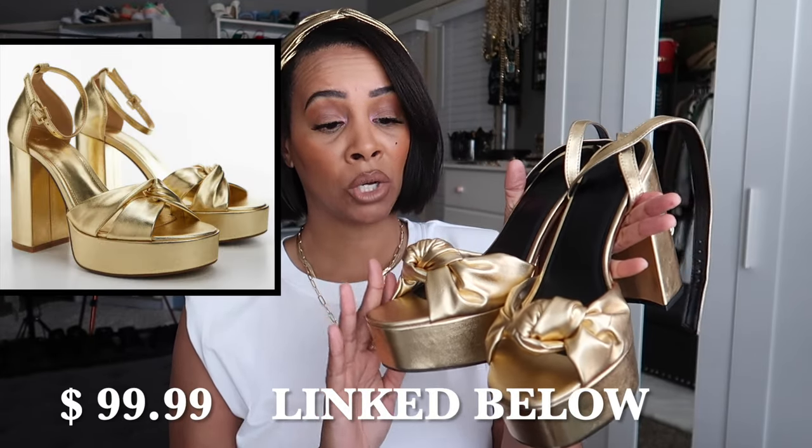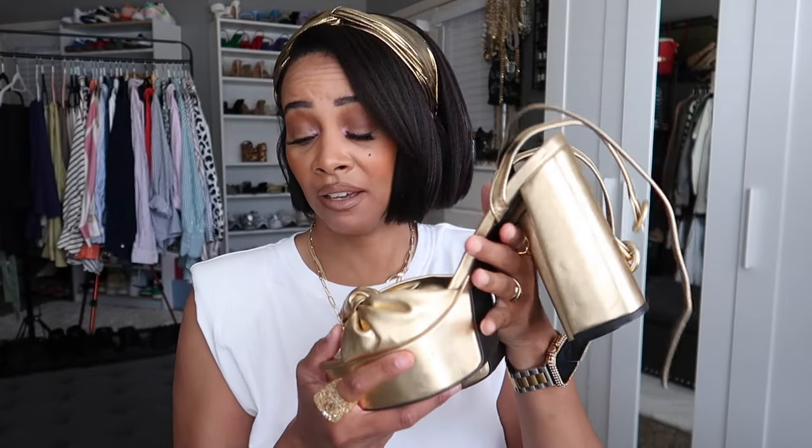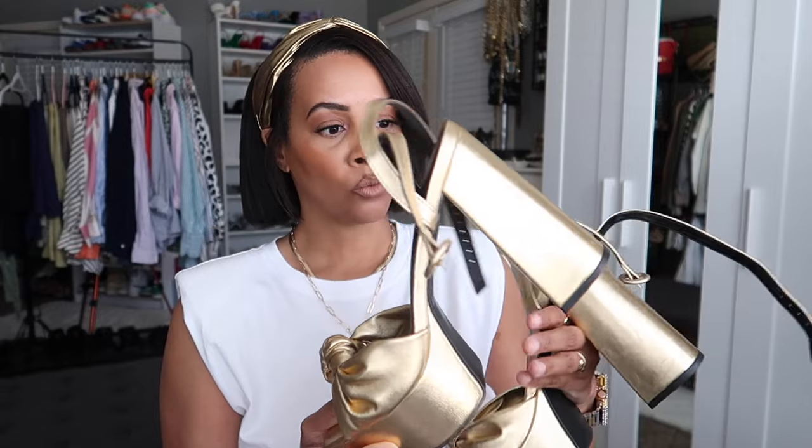The next pair is more of a Valentino dupe from ASOS — a platform with a bold detail on the toe. Very much a holiday shoe: Christmas, New Year's Eve. They're super heavy but comfortable, and definitely a great going-out shoe. I found similar ones on Mango too, which I'll link below.